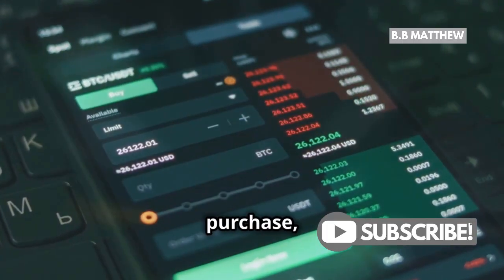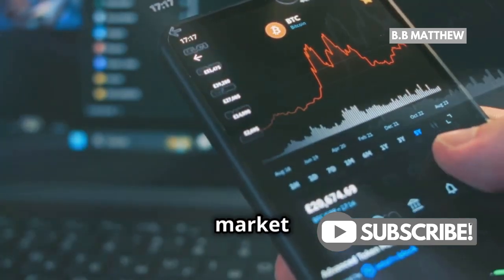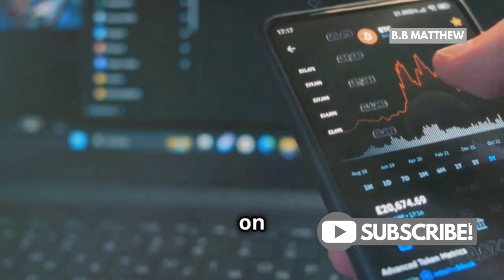After you've made your purchase, monitor your investment. Keep an eye on market trends and decide when to sell based on your goals.